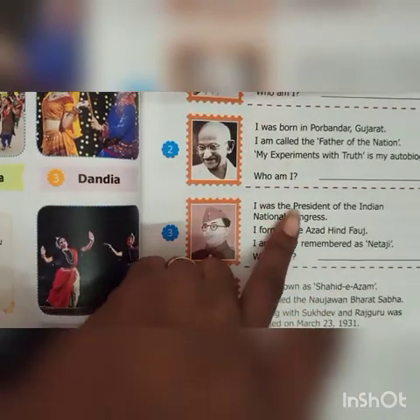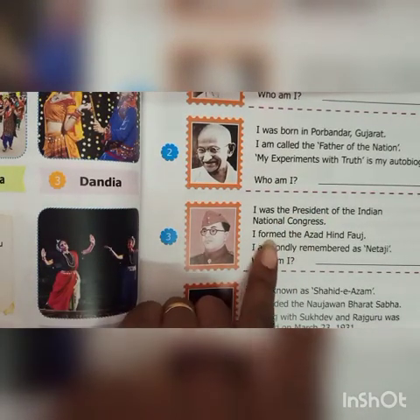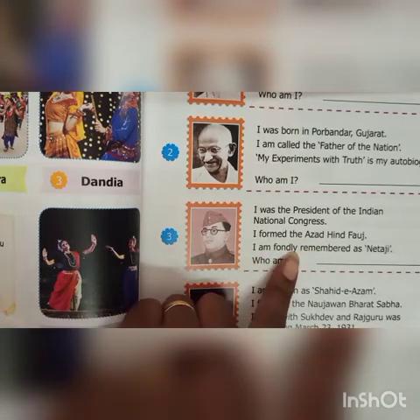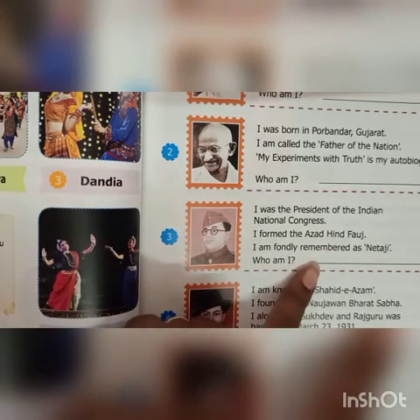Third, I was the President of the Indian National Congress. I formed the Azad Hind Fauj. I am fondly remembered as Netaji. Who am I? Netaji Subhas Chandra Bose.